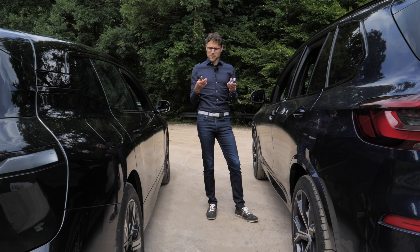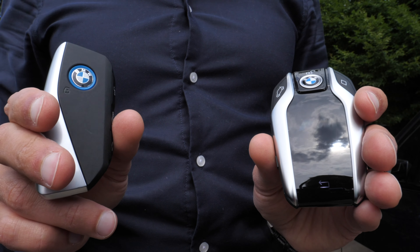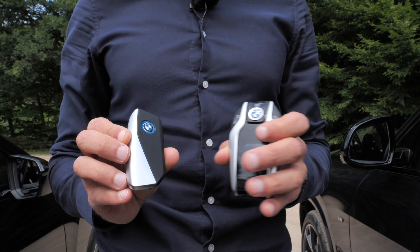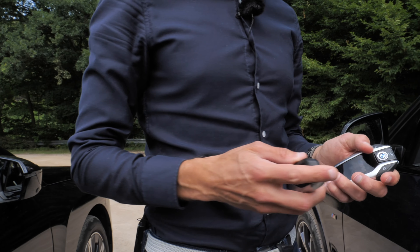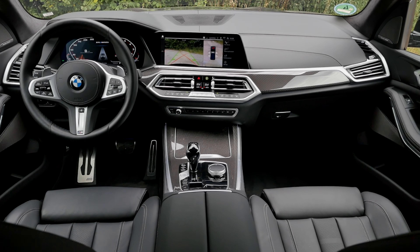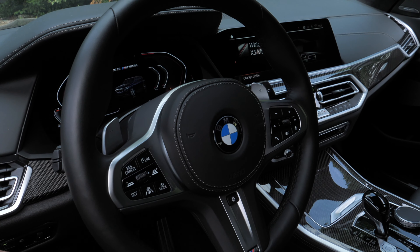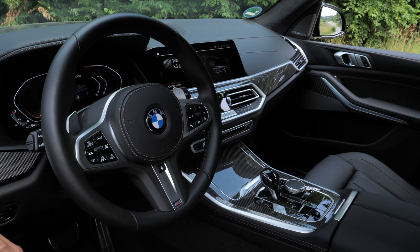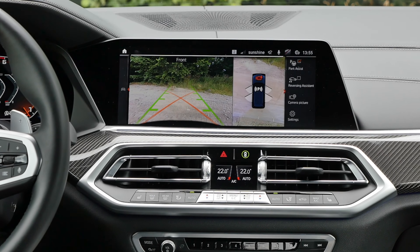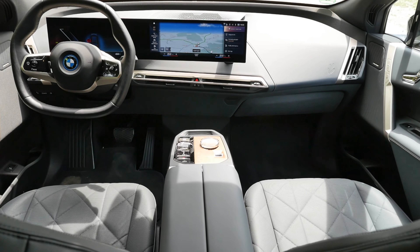Now to the interiors. They also have different key fobs — this is the optional computer key for the X5, and this is the one for the iX. The X5 has a more classic, conservative layout with two times 12.3-inch screens and a lot of real buttons. Single button for everything at the steering wheel, for example for the heated steering wheel. BMW OS7, let's say more simplified. And then there's this new, very futuristic lounge interior for the iX.